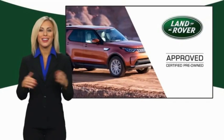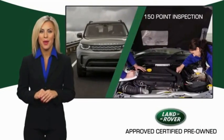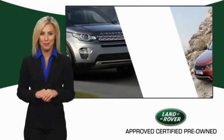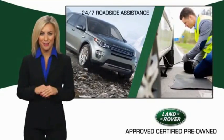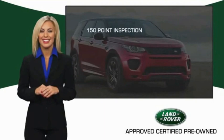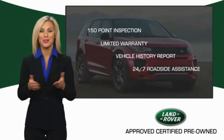To ensure the highest quality, this Land Rover Select certified pre-owned vehicle passed a rigorous multi-point inspection. Experience unprecedented coverage with Land Rover Select certified limited warranty. Land Rover certified select vehicles — our standards are up to yours.